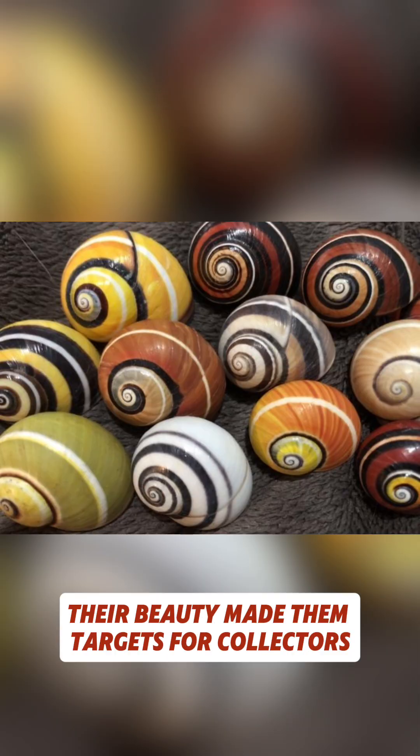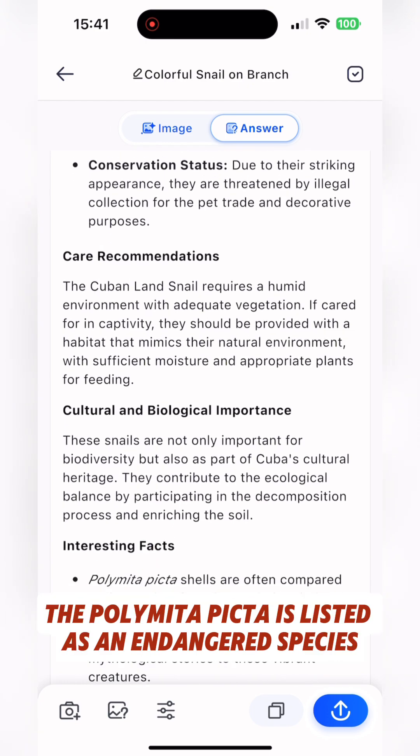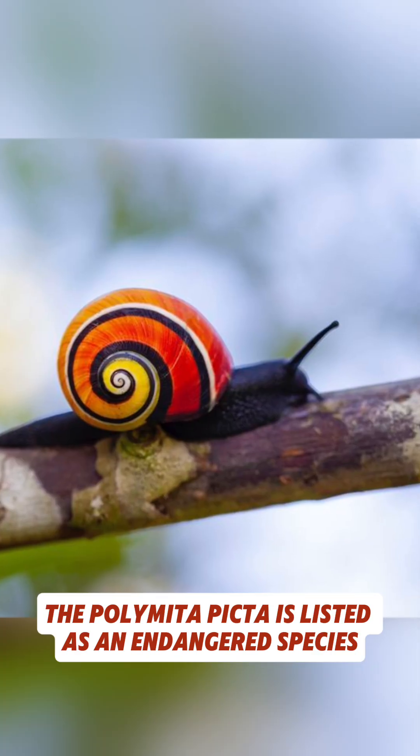Sadly, their beauty made them targets for collectors. And today, Palimita picta is listed as an endangered species.